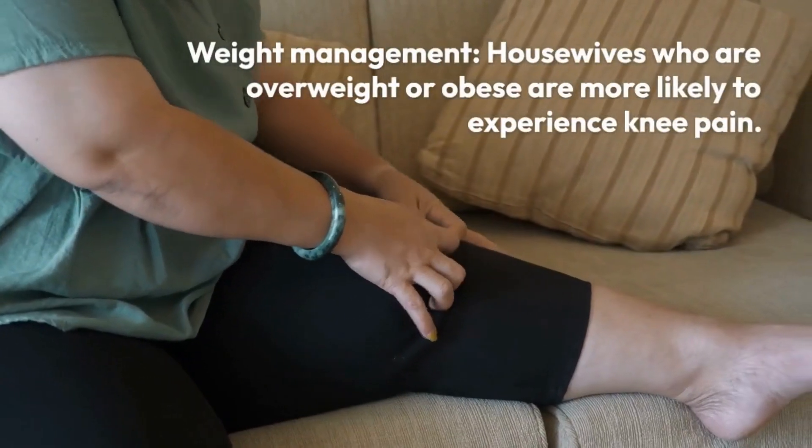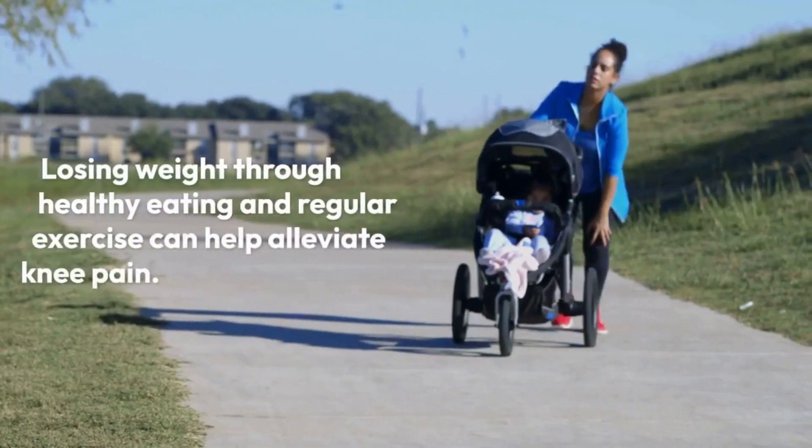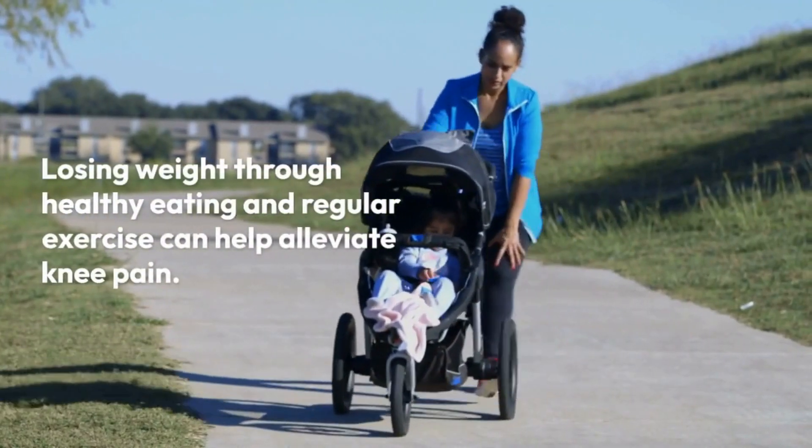Weight management. Housewives who are overweight or obese are more likely to experience knee pain. Losing weight through healthy eating and regular exercise can help alleviate knee pain.